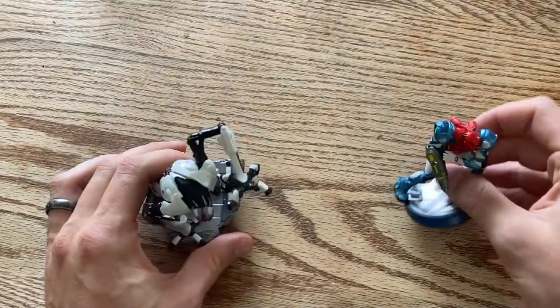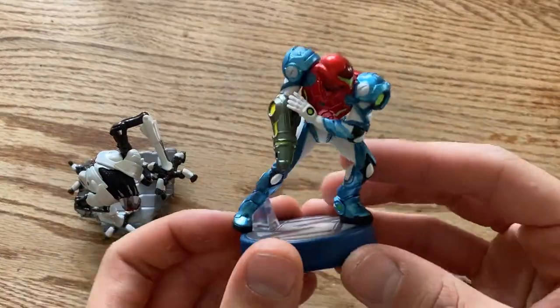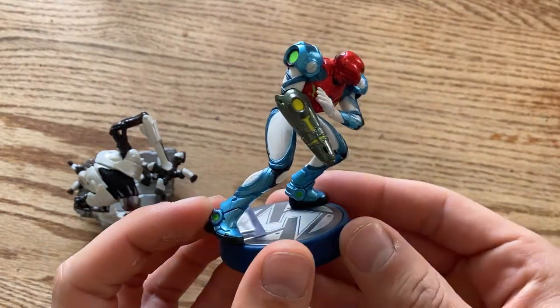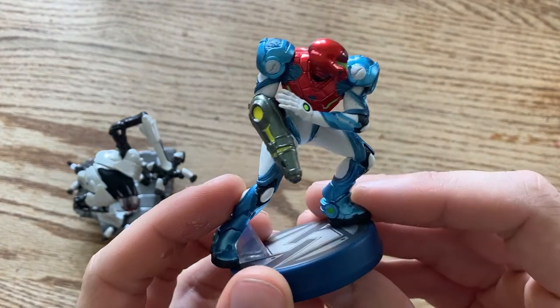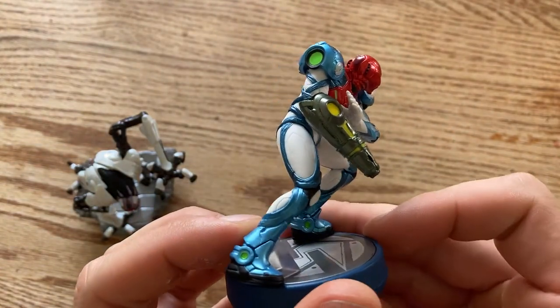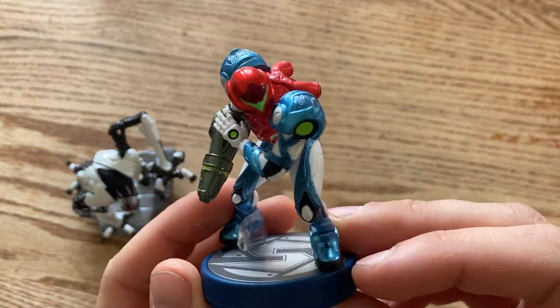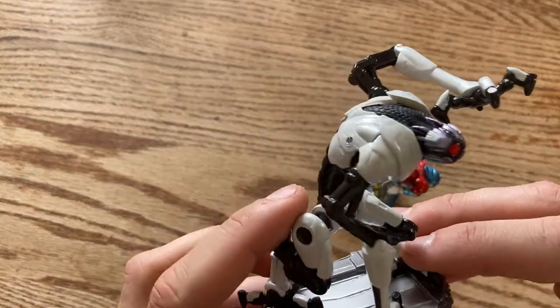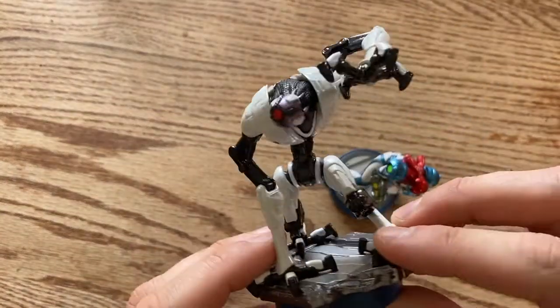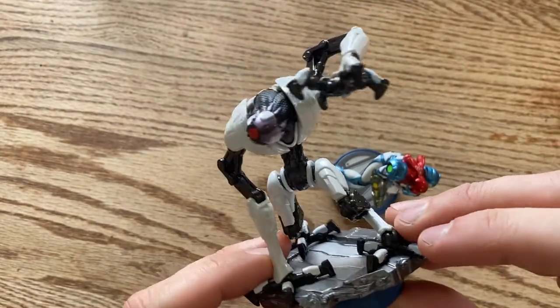Let's check out Samus first in her fusion suit — I really like her pose. It's so shiny too; it really has that metallic paint color to it. However, I think the cooler of the two is this Emmi amiibo. Emmi is just so creepy, and now I have it in amiibo form!